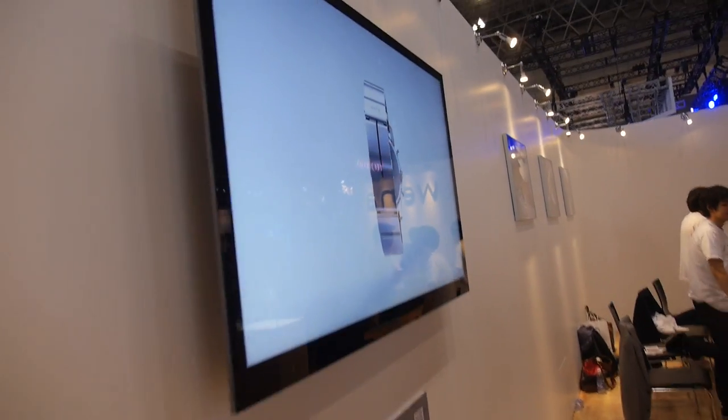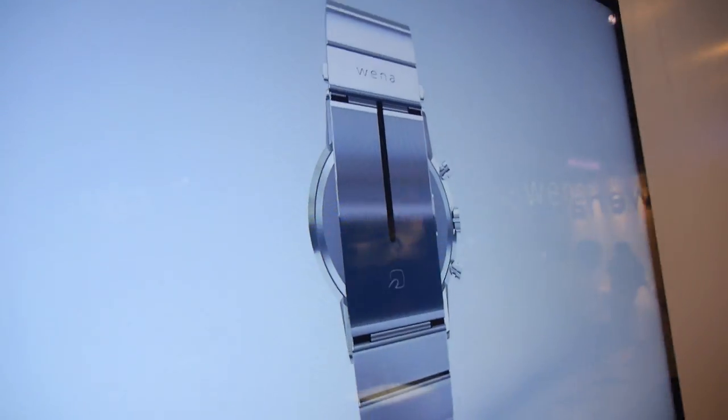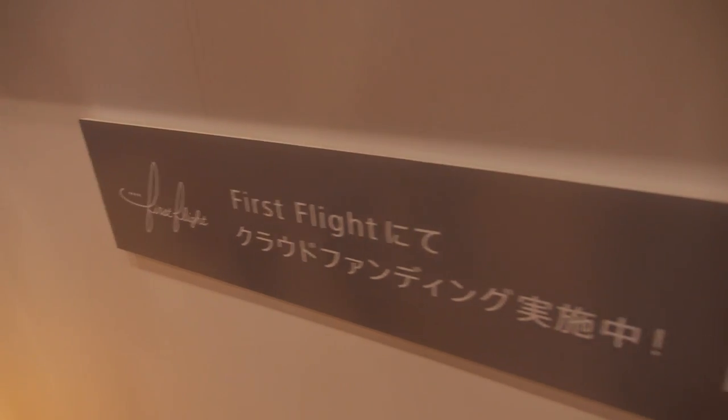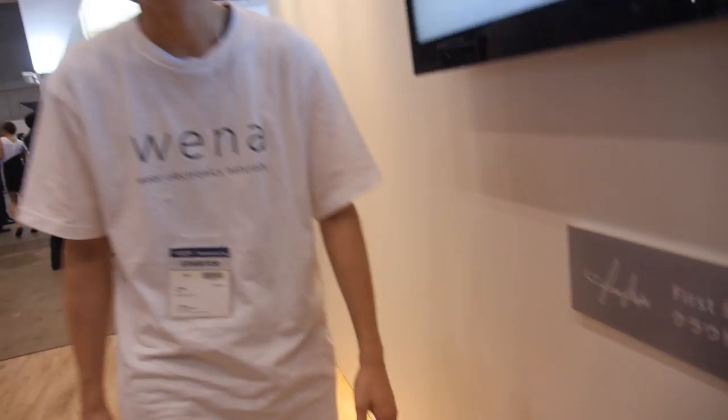And this is the video you have about it. So where can people order this? In Japan, they have to look for First Flight — it's crowdfunding. Is it already a success? Yes, it's already a success — 900% funded now. So how many people ordered? About 1,700 people.